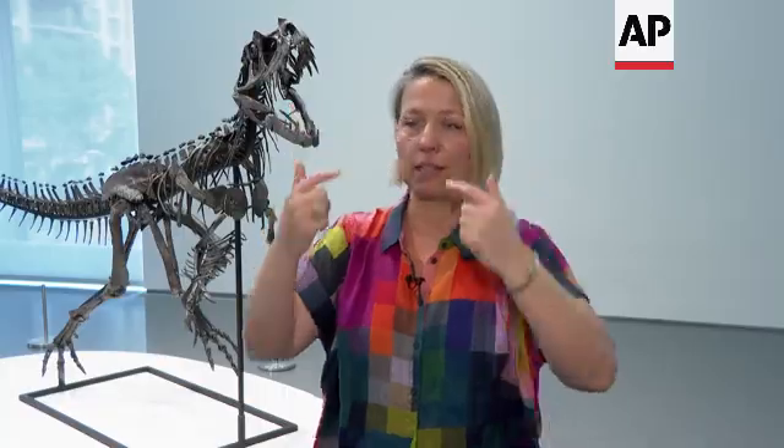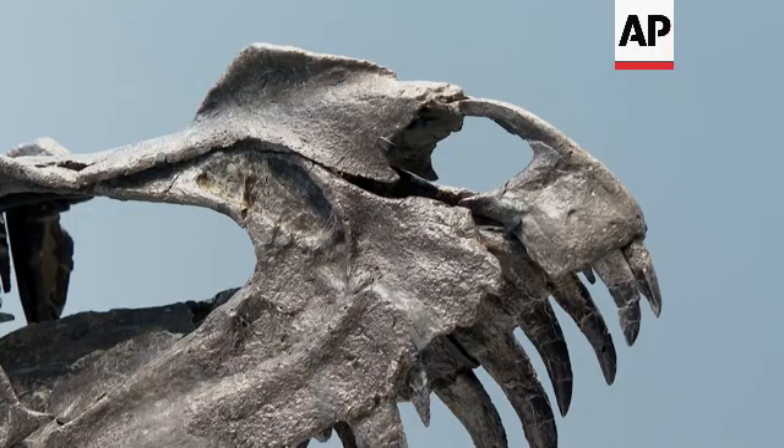Looking at the skull, the most distinguishing feature of this dinosaur is the horn on its nose and the horns over the orbital — the eye sockets. The skull is complete; all of the skull is there, and about half of the post-cranial skeleton is also there.